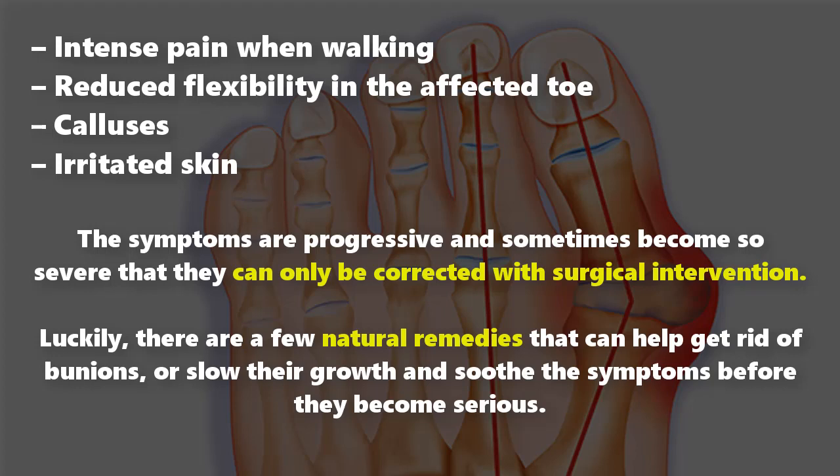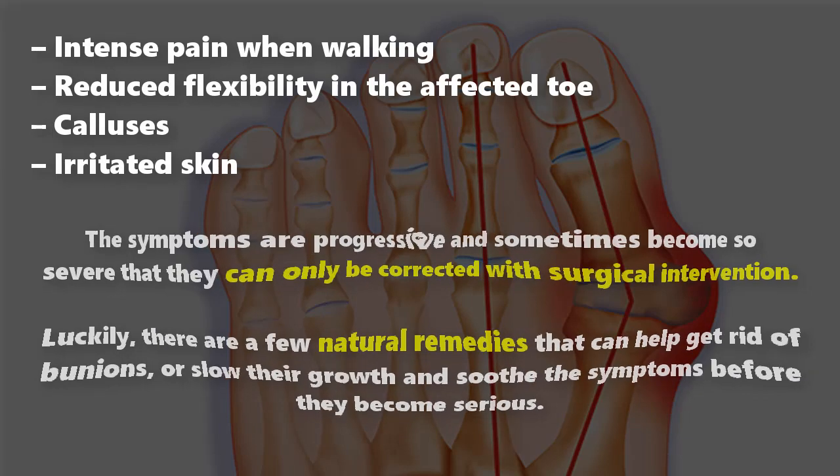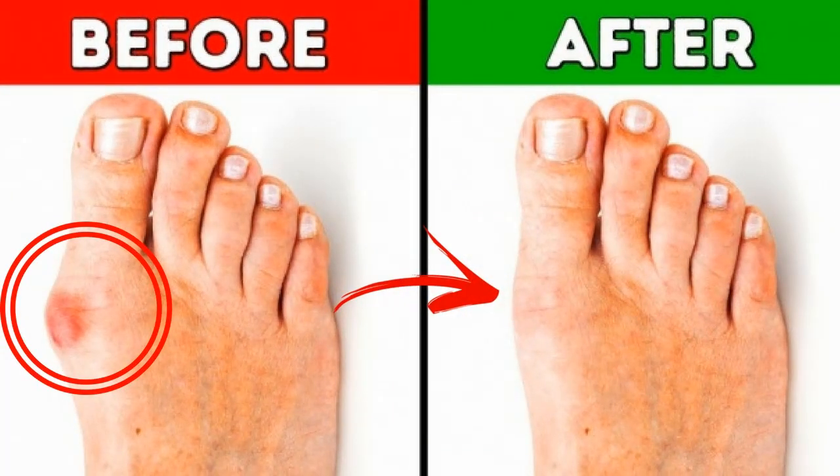Luckily, there are a few natural remedies that can help get rid of bunions, or slow their growth and soothe the symptoms before they become serious. Here are three of the most effective natural treatments you can use if you suffer from bunions.